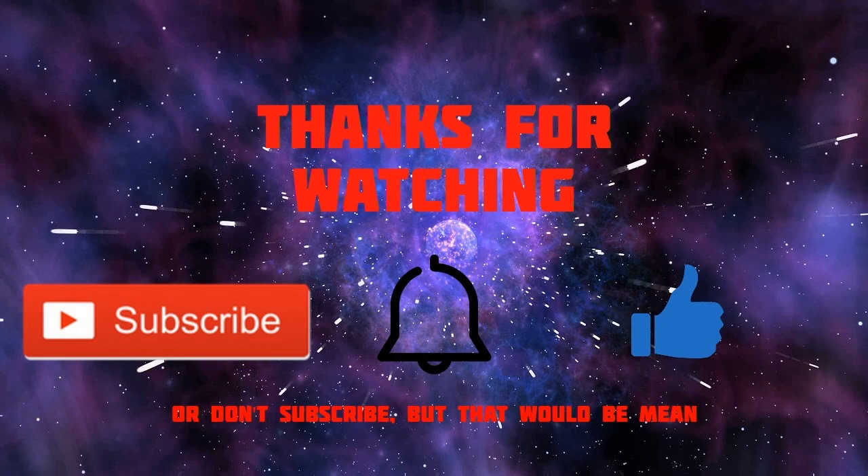Anyway, that's going to wrap up this video. Thank you guys for watching — remember to leave your thoughts, suggestions, and video ideas in the comments below, and I'll catch you guys later. See ya!